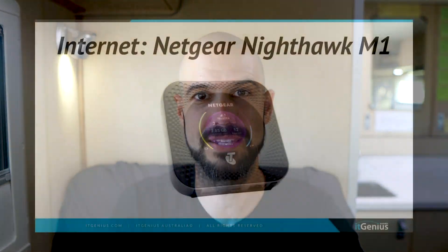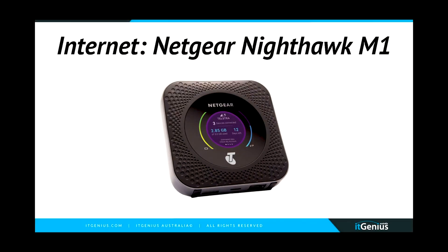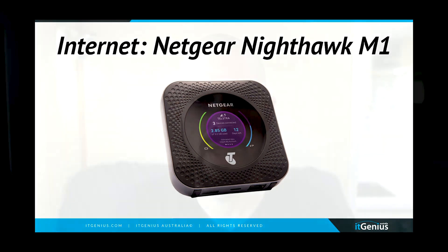Internet connectivity is the next big one that is super important to get right. For that I use a Netgear Nighthawk. I've got the old one, which is called an M1. There is a newer version called the M2, which I would recommend — it's got a few new features and I don't think you can buy the older ones anymore. This little modem is a couple of hundred dollars and you just put a 4G SIM card in there.